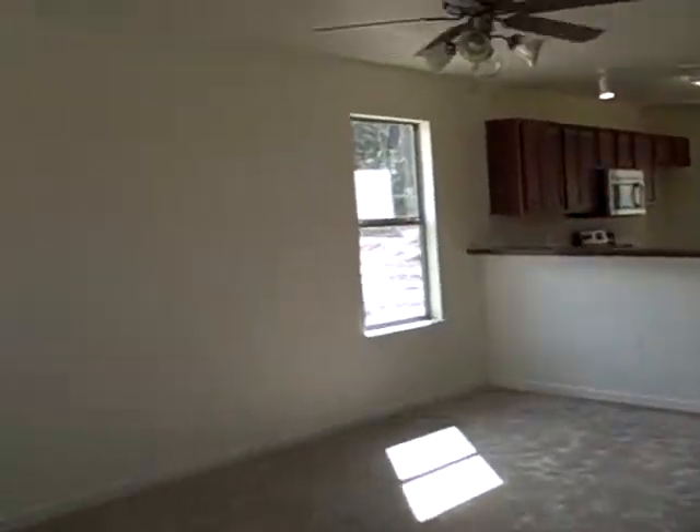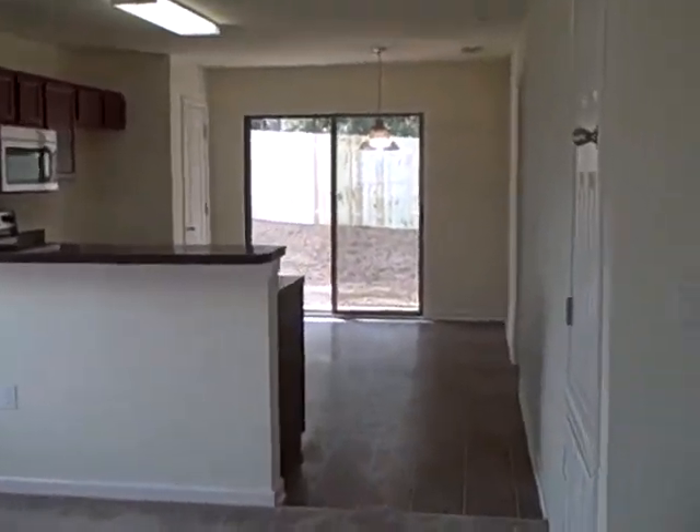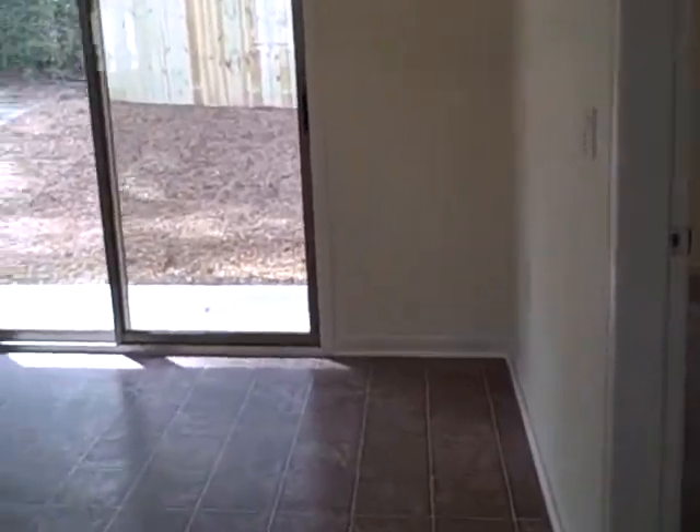This one is in the Maple Oaks subdivision. This is the living room. Dining room area with a built-in bar. Here's the breakfast area with a sliding glass door.